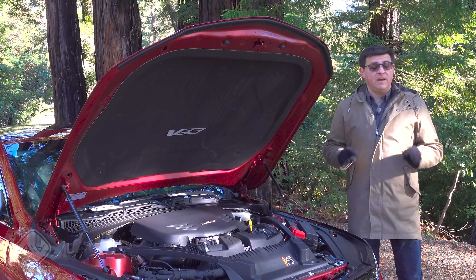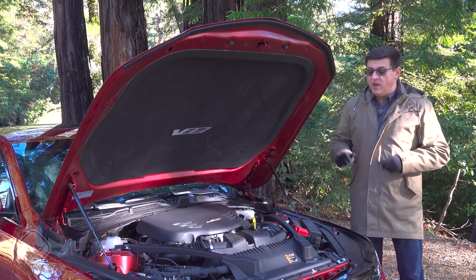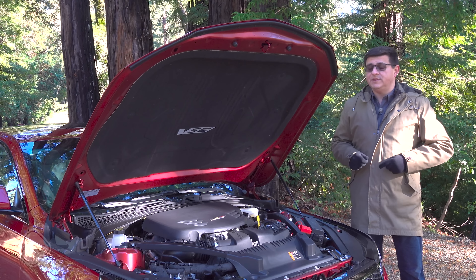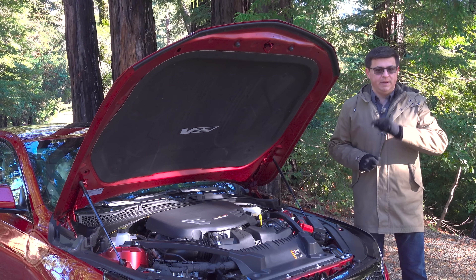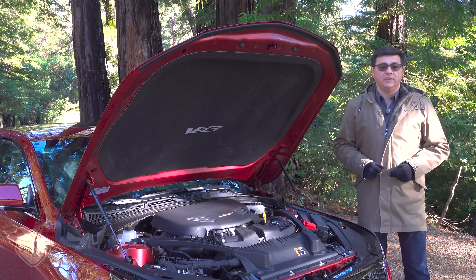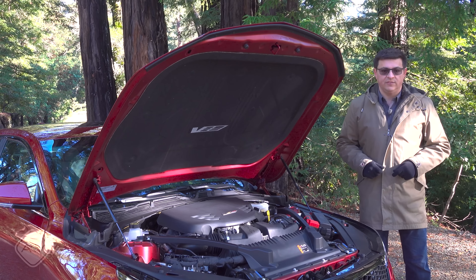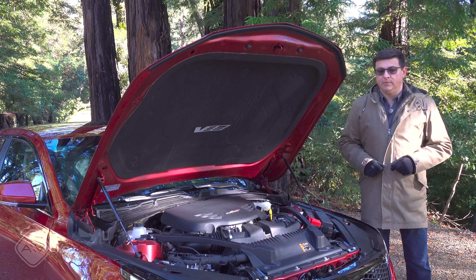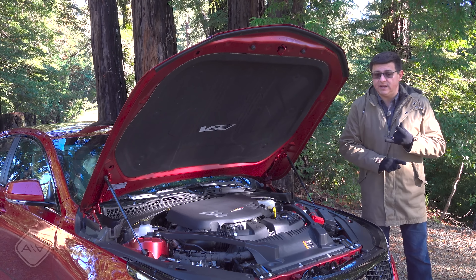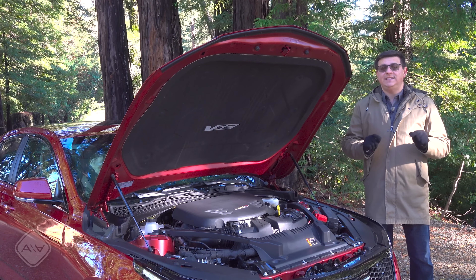For $34,395 you get a 2.0-liter four-cylinder turbo with rear-wheel drive — the only rear-wheel drive entry in this segment, and the only entry with a V6 and a manual transmission. That base model produces 237 horsepower and 258 lb-ft of torque with an eight-speed automatic and your choice of rear- or all-wheel drive. There's also an optional 2.7-liter turbocharged engine starting at $47,790, giving either 310 or 325 horsepower and 380 lb-ft of torque with the CT4-V.